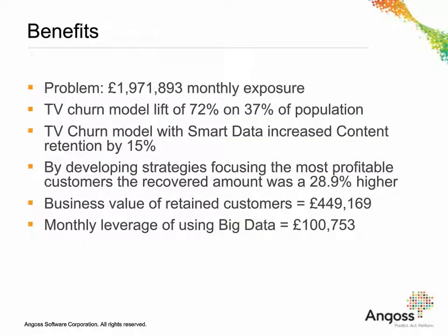Thank you, Amanda. I'd like to conclude the presentation by summarising the business benefits received with the client. First, we managed to visualise the business problem: 1.9 million pounds worth of revenue per month attributed to TV content. The enhanced model enabled the business to identify 72% of churn by targeting the top 37% of the population. Combining both the propensity model and the value of spend, we built a strategy that increased revenue by 28%. Business value equated to £450,000 per month, and the additional lift from using big data variables was £100,000. Just one customer model, and we've shown the value of predictive modelling but also an ROI on the big data asset. This client was able to share this with executives and fuel many different stakeholders wanting to assess the impact of big data.